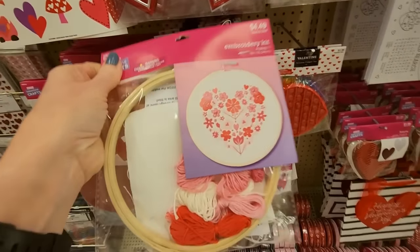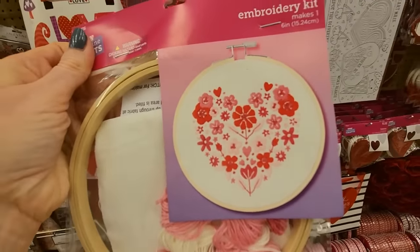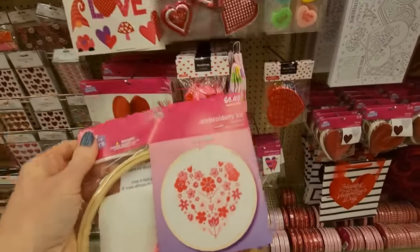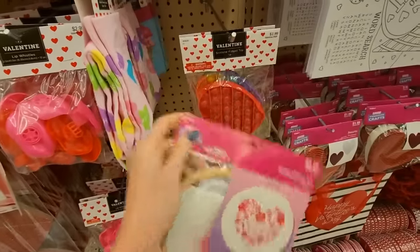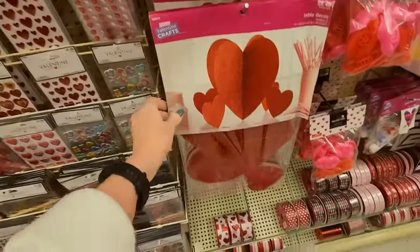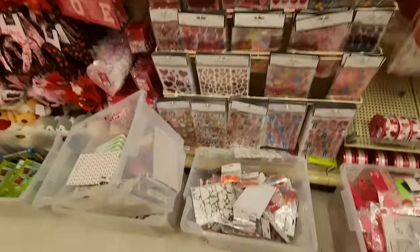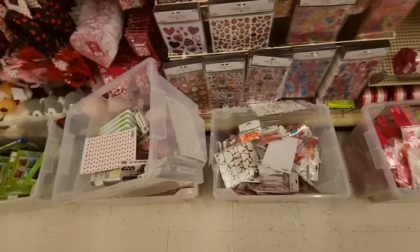Look at this pretty embroidery — look at these little flowers, it makes a little heart. And we have little poppers. A little table stand thing for $6.49, and stickers. Look at all these stickers — they got more in the totes.